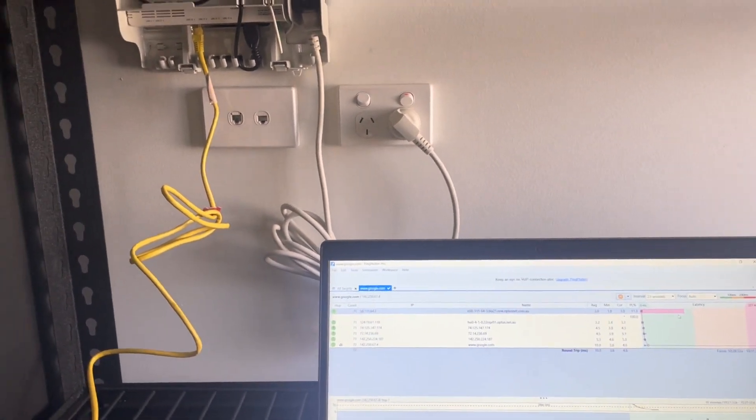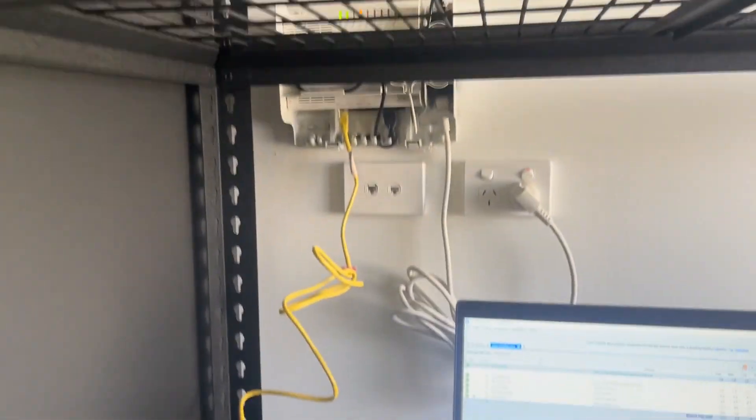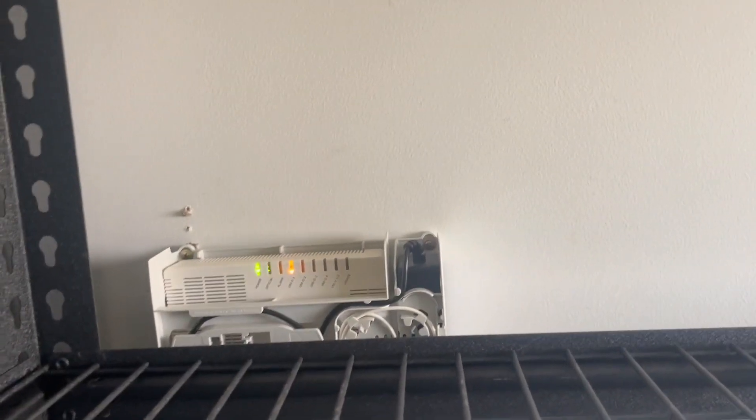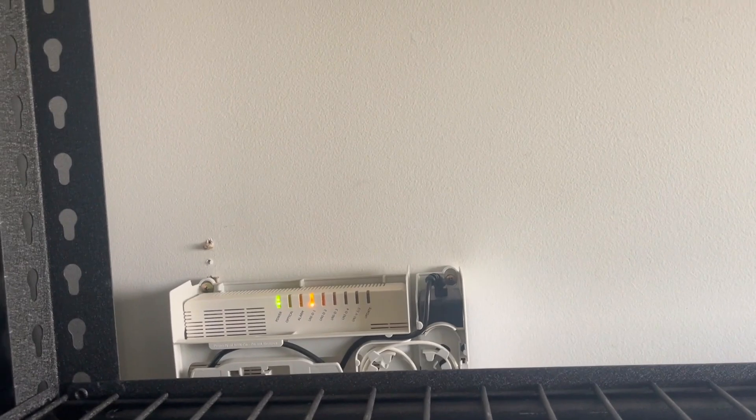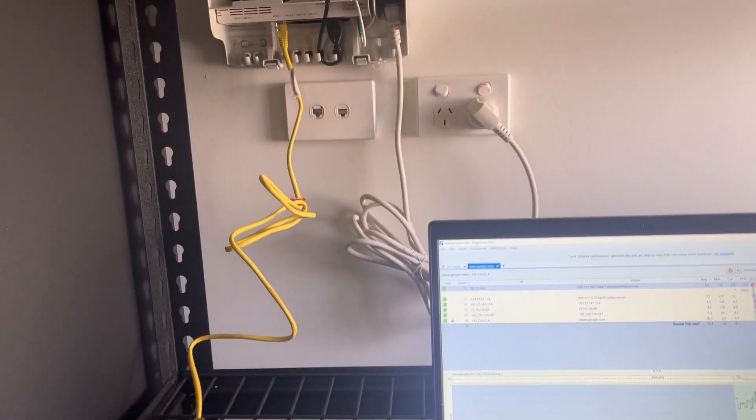Out here on a job today for a customer who is with Optus. She's got Fiber to the Premises — FTTP.